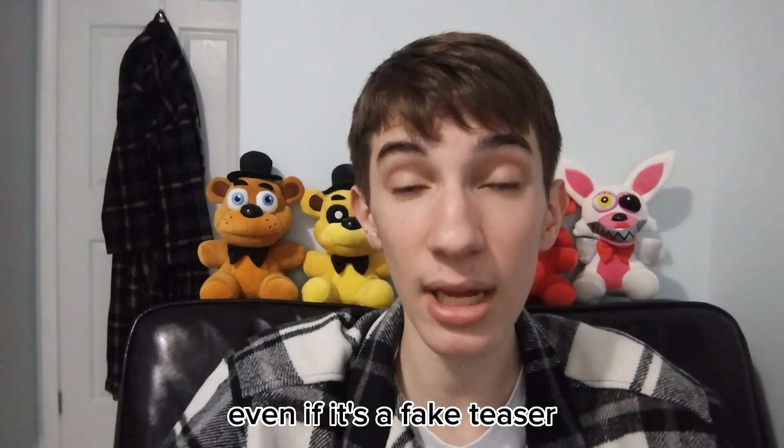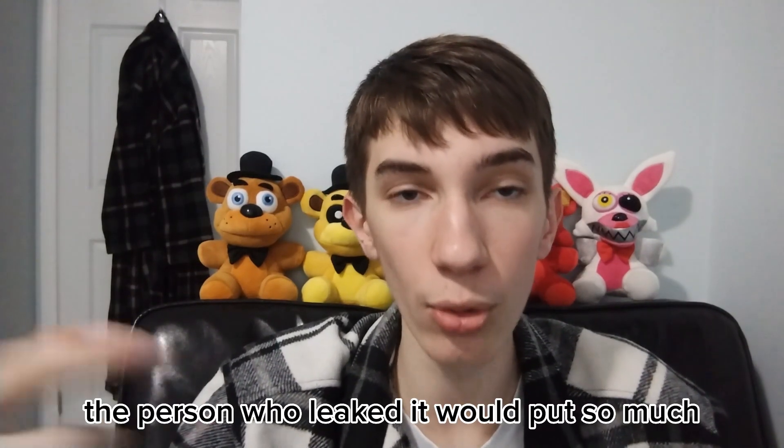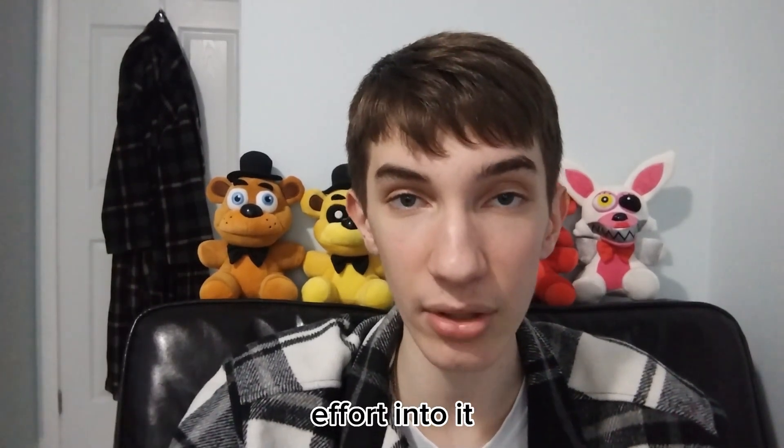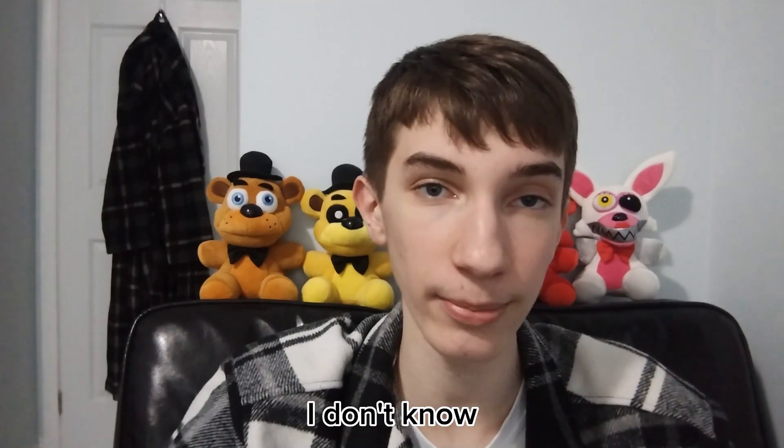I don't know how true the second teaser is where Freddy's on stage. Even if it is a fake teaser, I don't see why the person who leaked it would put so much effort into it — it just doesn't make sense to me. So I personally believe it is a real teaser, but I could be wrong.